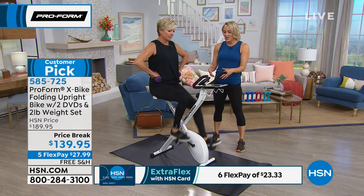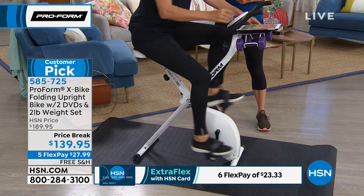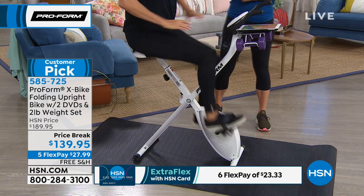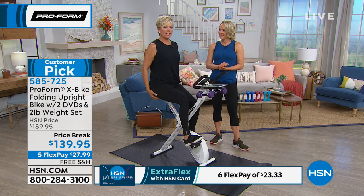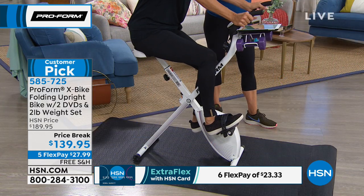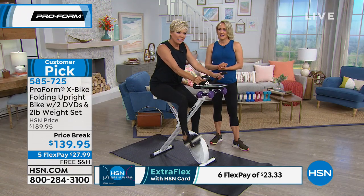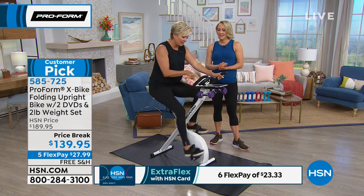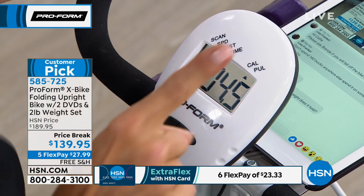It has to start here — with getting the confidence to start moving your muscles, because they want to be moved and they crave it. This bike is straight and upright; it doesn't have a back. Most of us will be holding forward like this — because these handles are the EKG heart monitor that keeps track of your heart rate. I'm so motivated by this little scanner: it does your speed, distance, time, calories, and even your pulse.